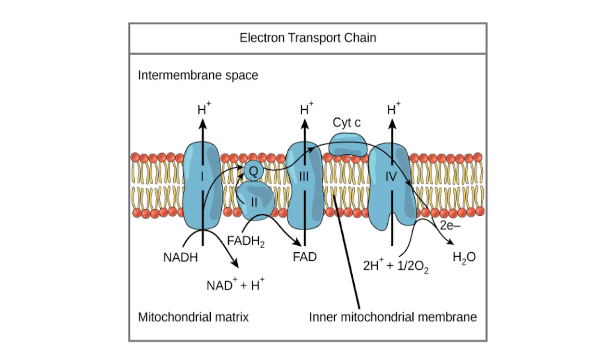ATP is the energy currency of your cells. When we make increased levels of ATP, your cells have more energy to do all the different tasks they need to do. In order to get electrons from one carrier to the next, there are different molecules that are ultimately in charge of moving electrons from step one to step two, from step two to step three, from step three to step four, et cetera.